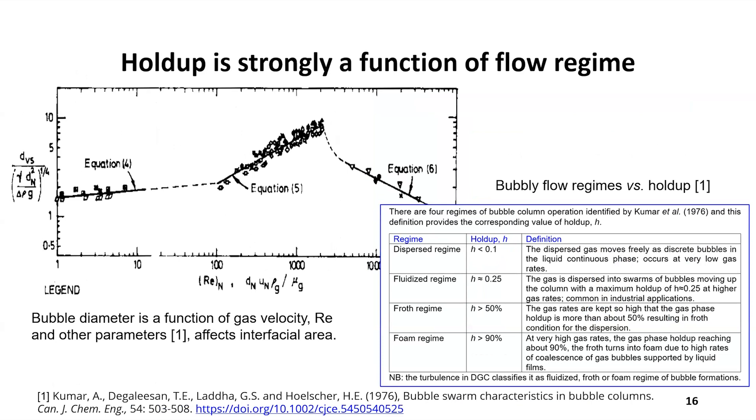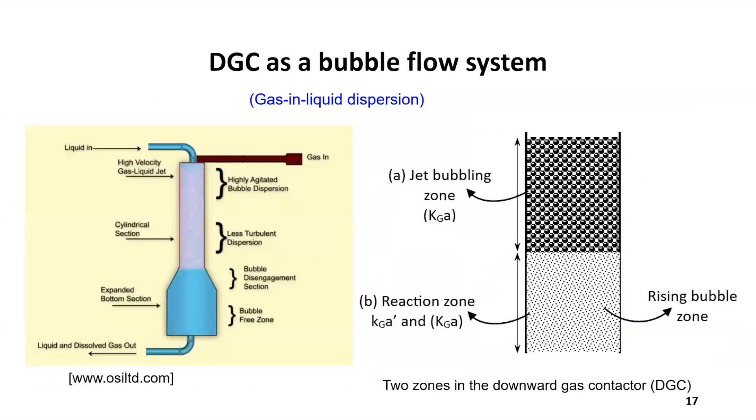On the basis of bubble column behavior, we extracted holdup correlations and mass transfer correlations for bubble columns, using a correlation published in the 1970s for our modeling at this stage. Looking at what the column looks like, we assumed that from the top the bubbles gradually disappear toward the bottom, and we found this bottom section is where most of the mass transfer takes place.